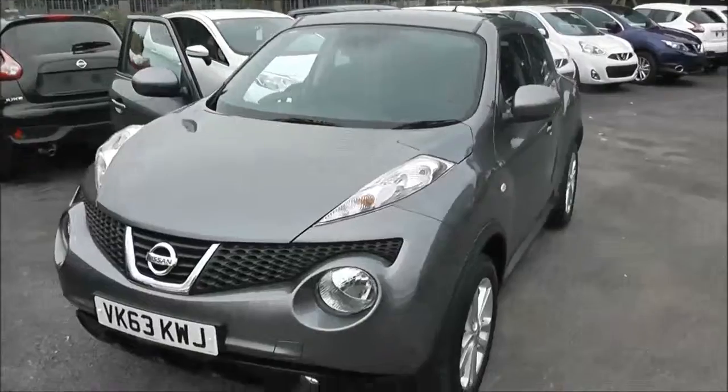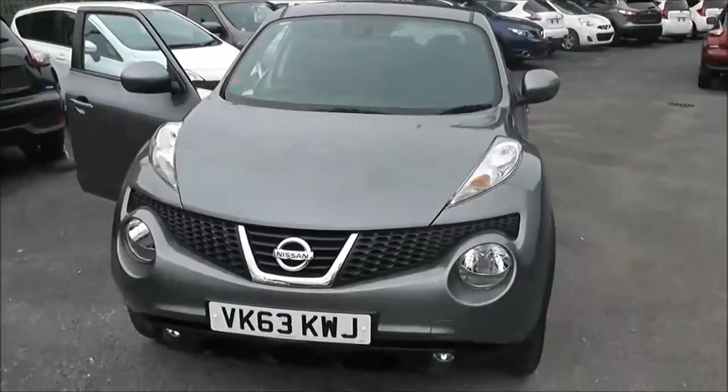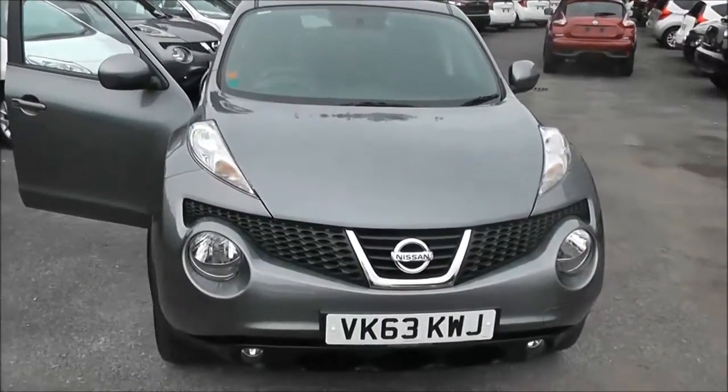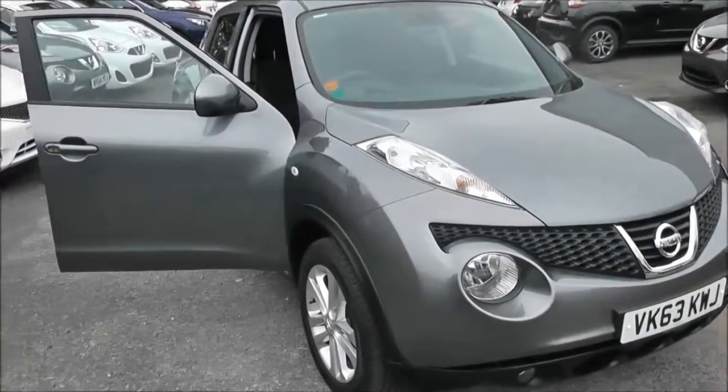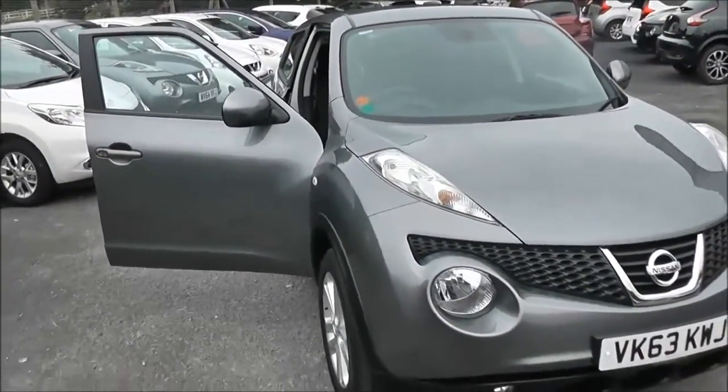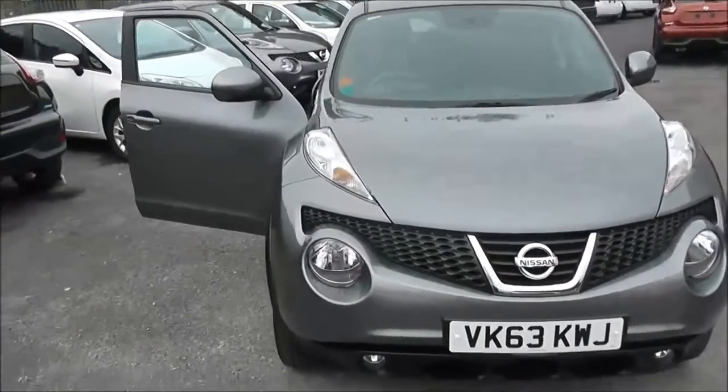This five-door hatchback was registered in October 2013. It's a 1.5-litre pure-drive DCI engine with 6-speed manual transmission. It comes in grey. This vehicle will be in tax band B, which equates to only £20 of road tax per year.